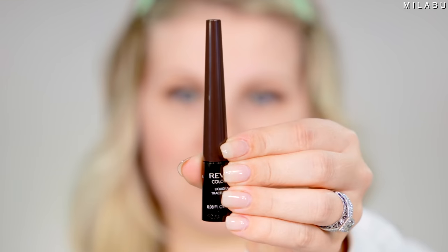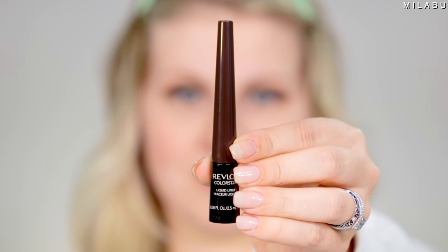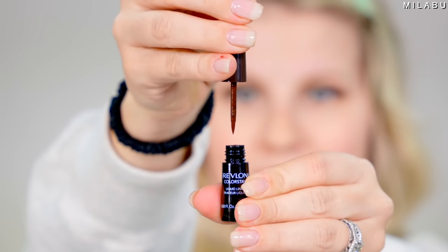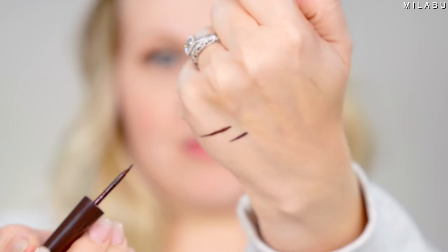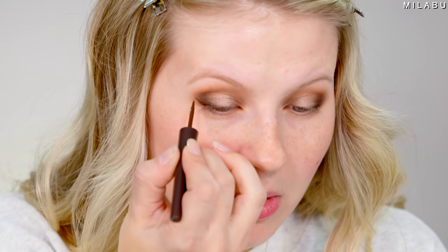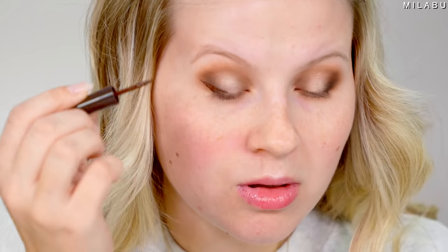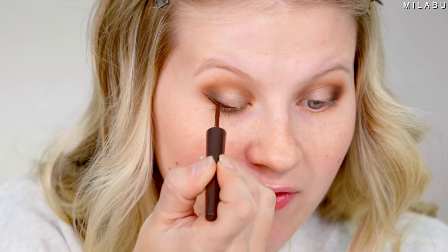For eyeliner, this is by Revlon — their liquid liner in shade Black Brown. It is $8.99. This is definitely not a super fine tip, but you can have pretty good control with it. It's kind of like a sponge in a way. You can see how fast it dries down to a beautiful matte black brown.